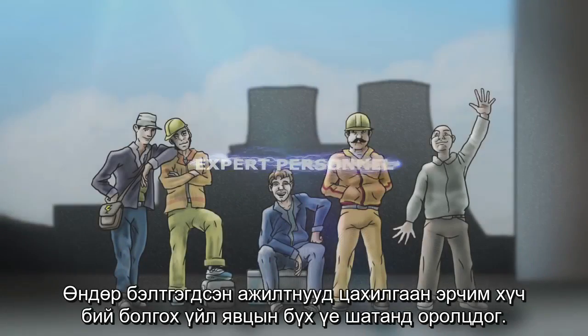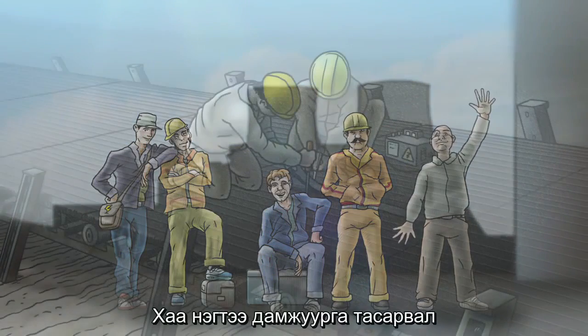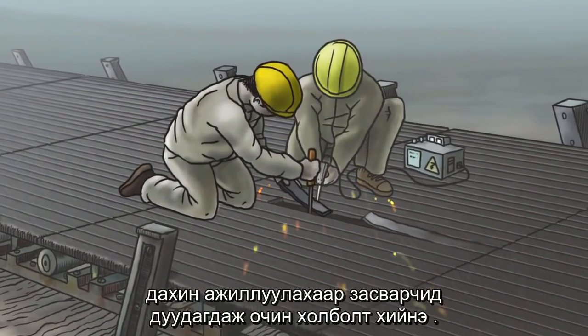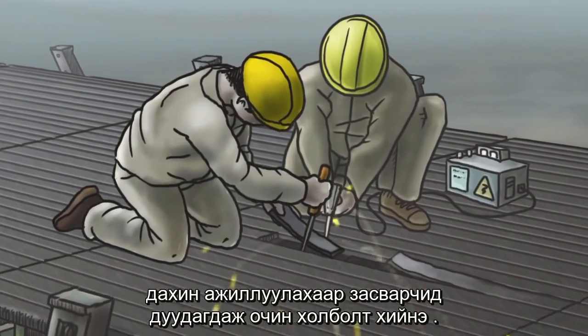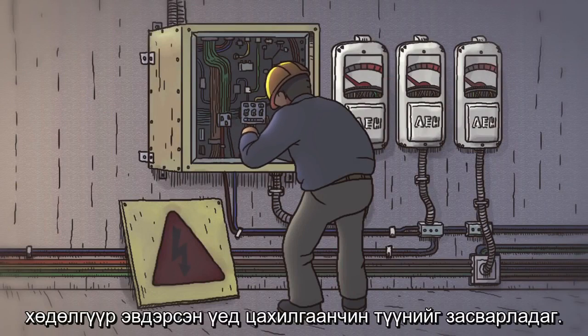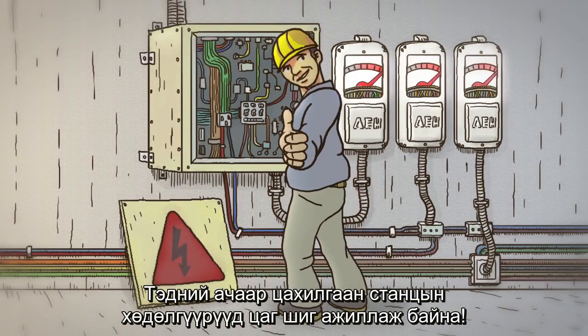Highly trained personnel are involved at every stage of the process of generating electrical power. When at some point a conveyor belt tears, the welders are called in — they join additional pieces onto the conveyor belt to make it operate again. When a machine breaks down, the electrician fixes it. Thanks to them, the machines in the plant operate like clockwork.